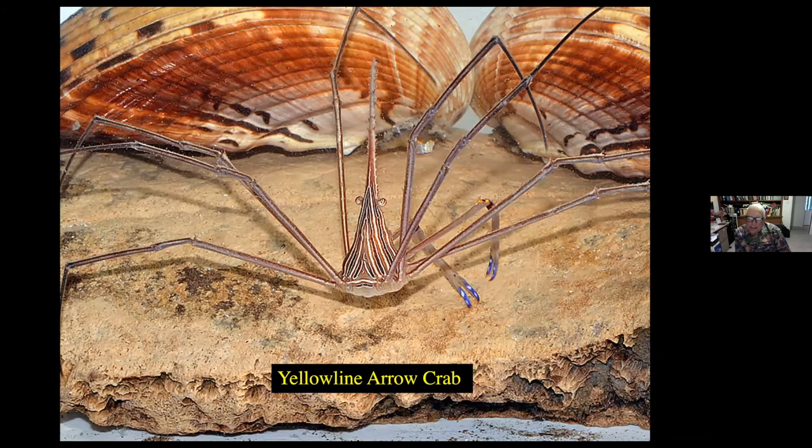Here's the yellow-lined arrow crab, a creature that likes to hide in debris and will also be found in stone crab traps that fishermen bring up. Notice it has a pointed head. The pointed head actually serves an excellent purpose — this crab will find food on the bottom, and if it's already eaten its fill, it takes the rest of the food and sticks it on its skewer-like head and saves it for later.